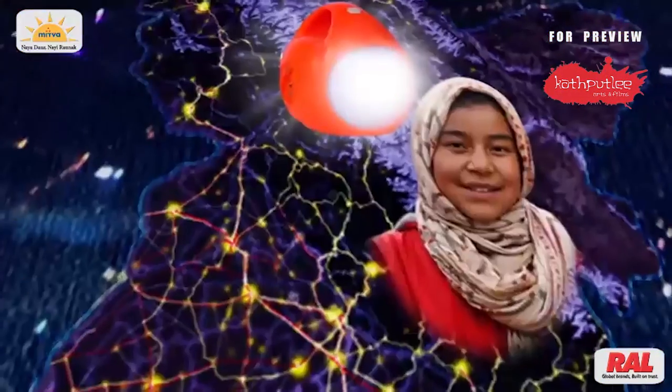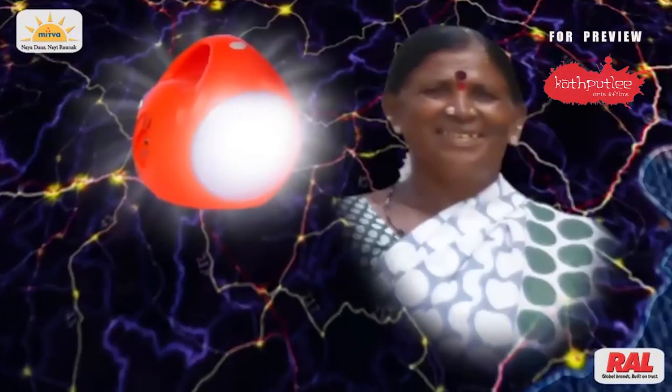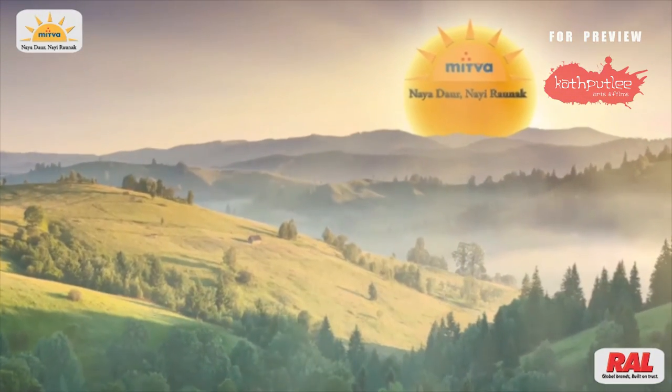It's true — Mitwa will make the world bright. New Phase, New Brightness.